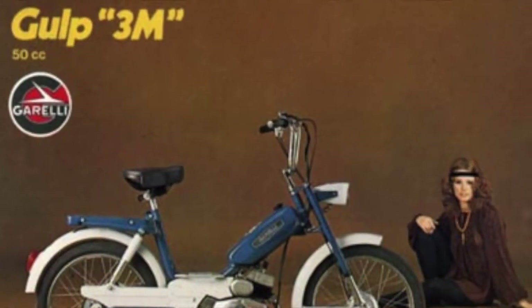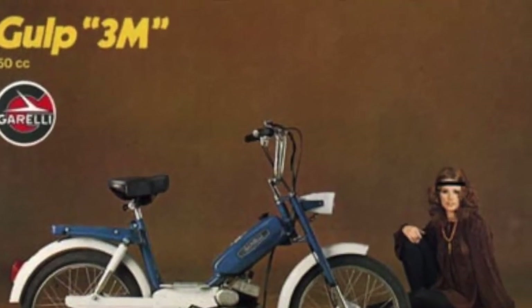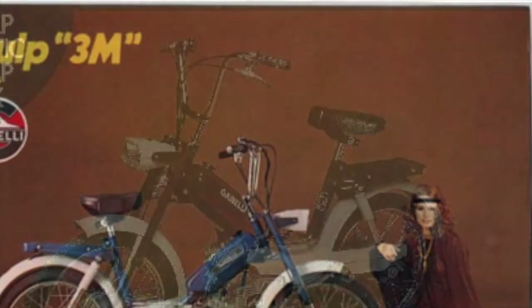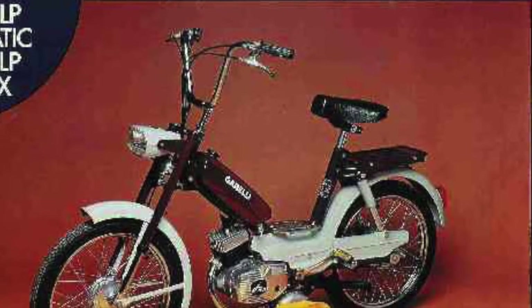So you have an extremely rare moped — it's actually number 133 off the line — a designed Gorelli, and it has the V1 vertical one-speed engine, which is their most popular and most reliable.